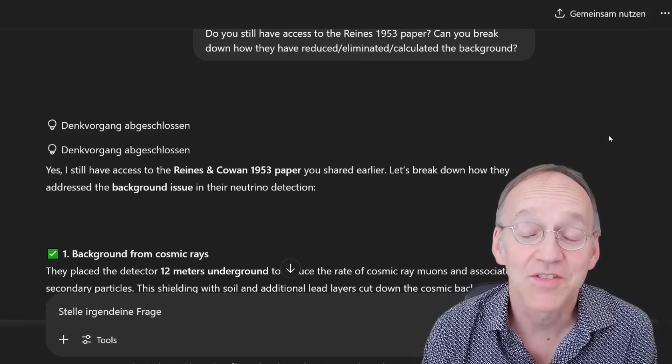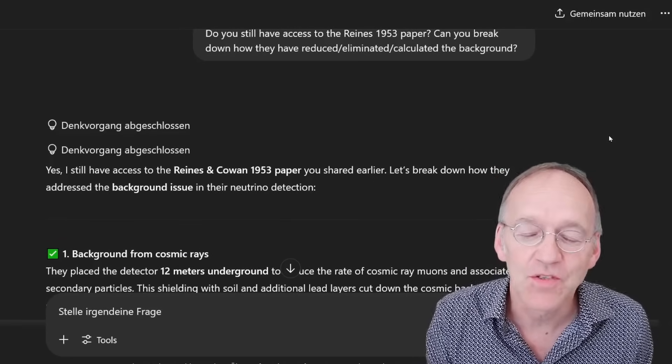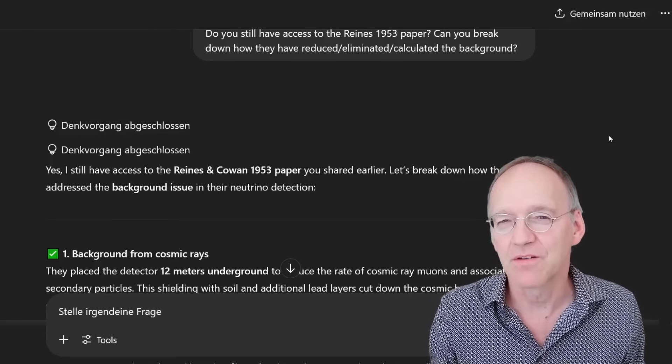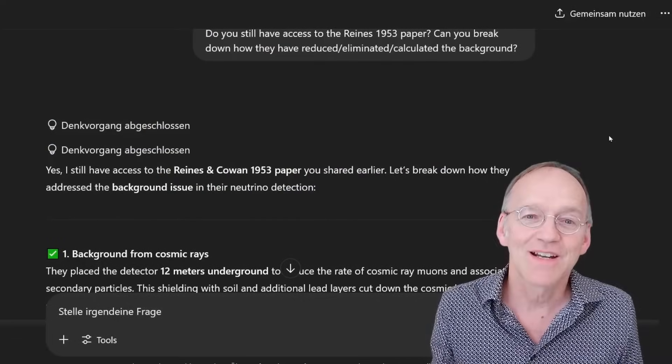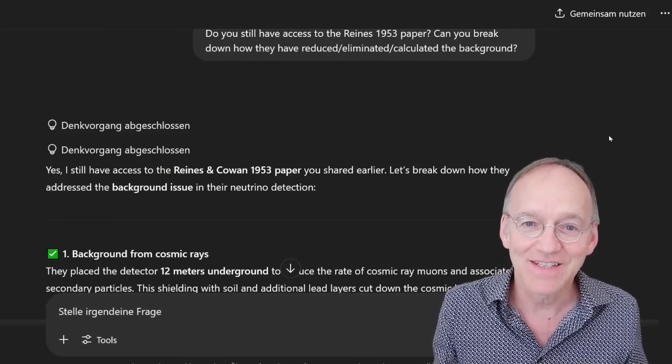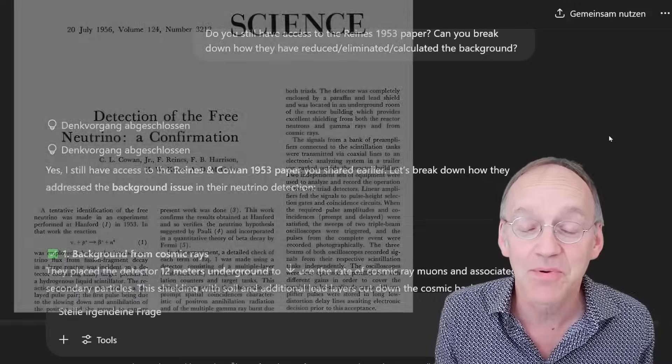Welcome to RealPhysics. JetGPT is doubtful about the very foundations of neutrino physics. I had already a very interesting discussion a couple of weeks ago, but today we are unpacking the evidence — the most important evidence — which is the 1956 paper of Cowan and Reines.